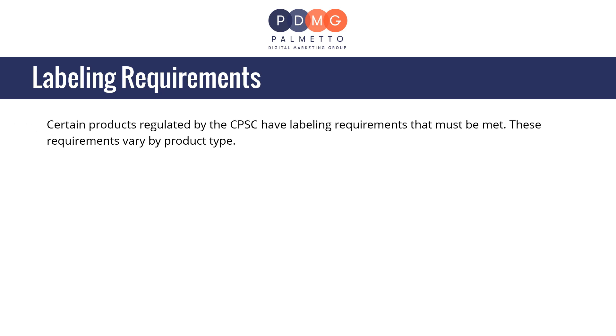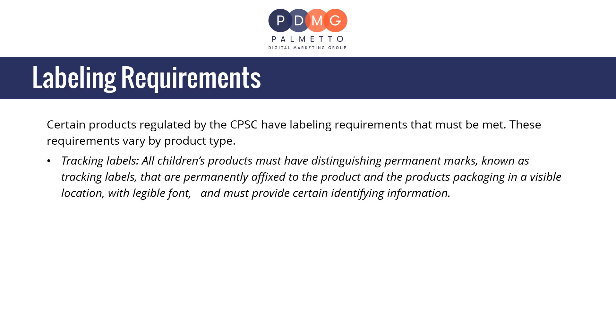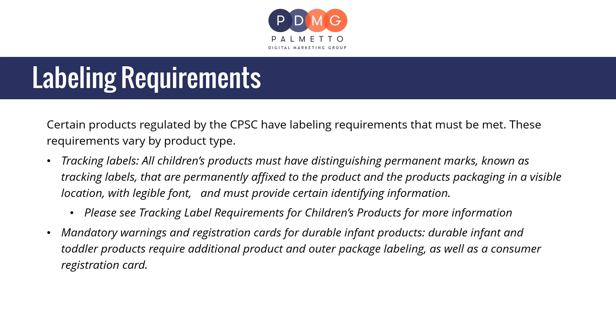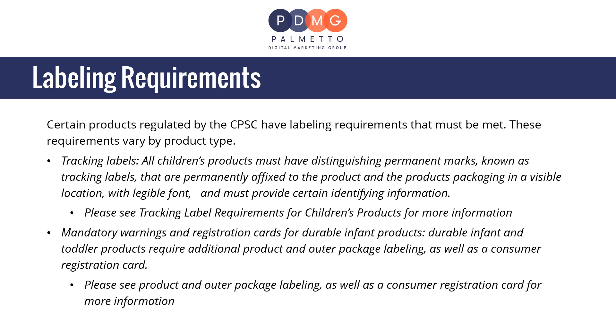Certain products regulated by the CPSC have labeling requirements that must be met, and these vary by product type. All children's products must have distinguishing permanent marks known as tracking labels that are permanently affixed to the product and its packaging in a visible location with legible font, providing certain identifying information. Durable infant and toddler products also require additional product and outer package labeling, as well as a consumer registration card.